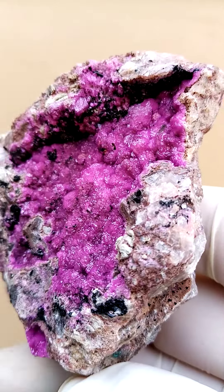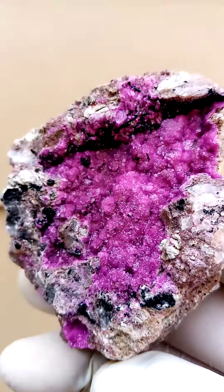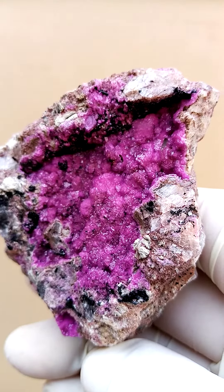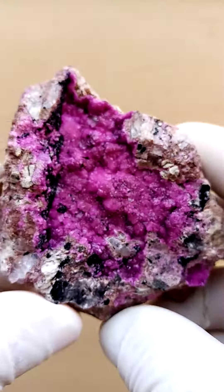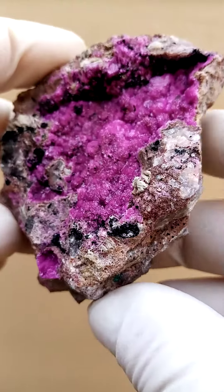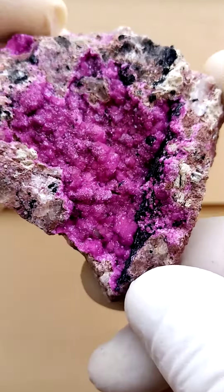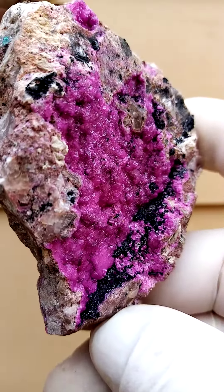When we look at the edge of the pocket on that section, there's this blackness which would most likely be heterogenite — little stalagmites and stalactites of heterogenite, rather flat so they're not with much projection, associated.